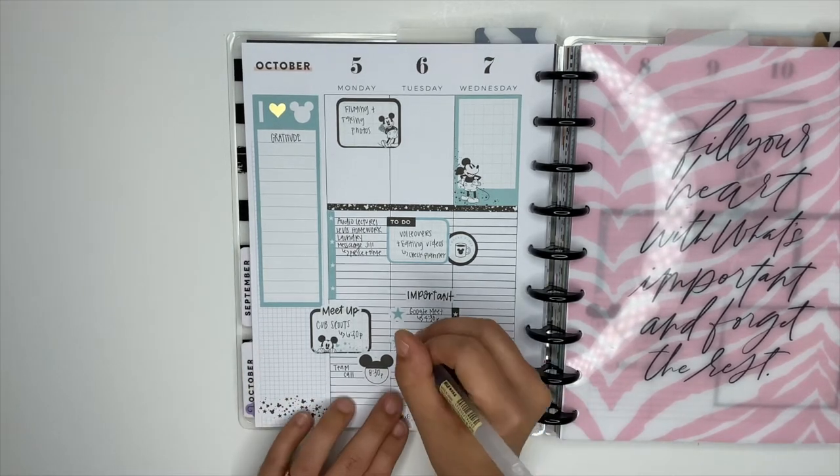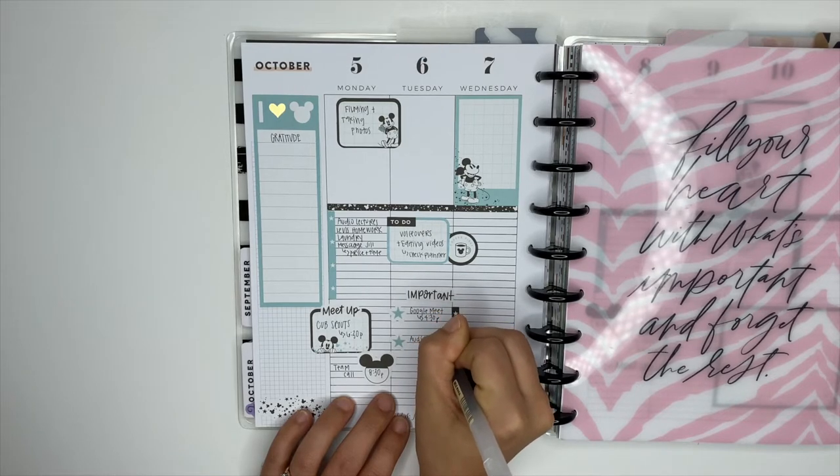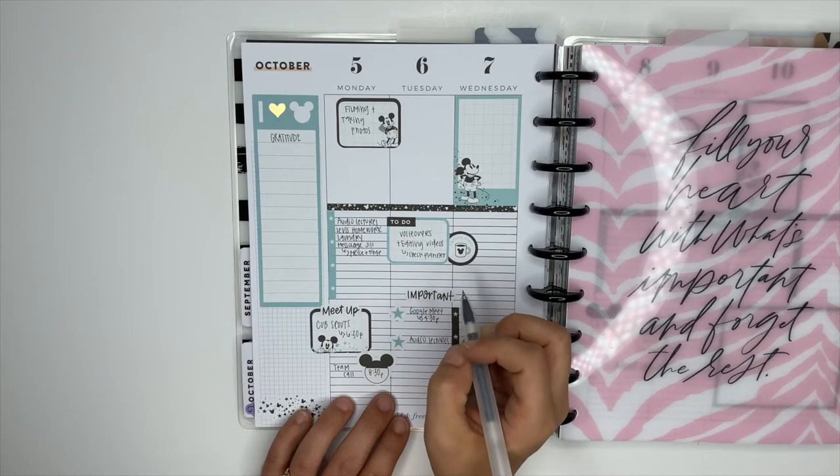Here I'm just filling in some things I need to get done on other days throughout the rest of the week. It's Monday morning whenever I'm filming this, so I'm writing down some stuff that we need to do for Tuesday.